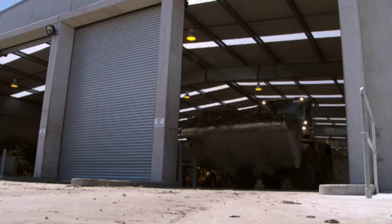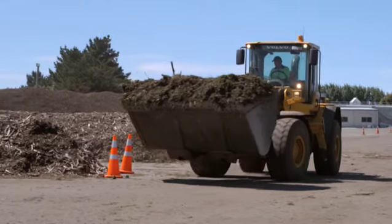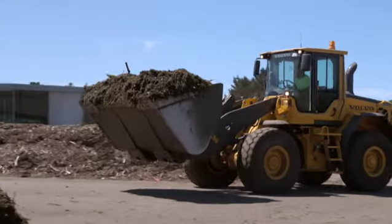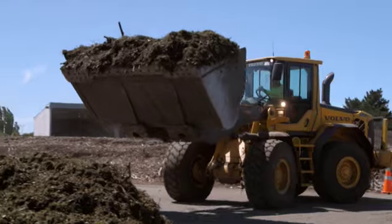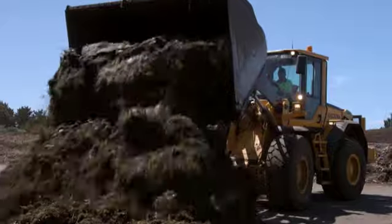As this material is vegetation only, it's not unstable like food material is, so it doesn't need to be put in the tunnels. Once mature, it can be mixed with the kerbside compost to create a better blend of compost.